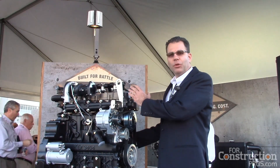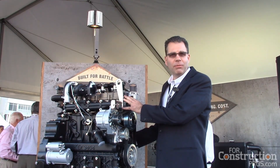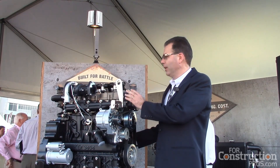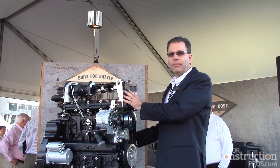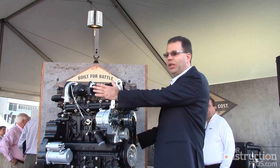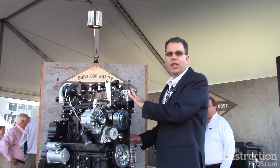We're still utilizing the same technology as we did before with our 1.9 and 2.5 liter engines: high pressure common rail, four valve head, turbocharging, and a cooled EGR system.